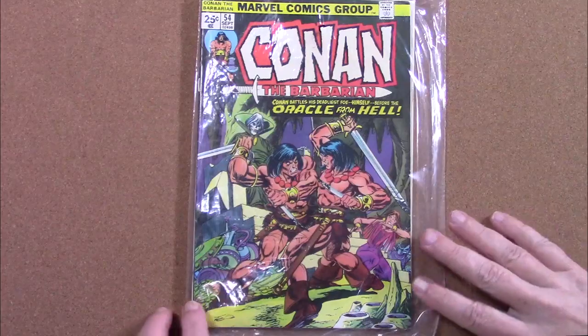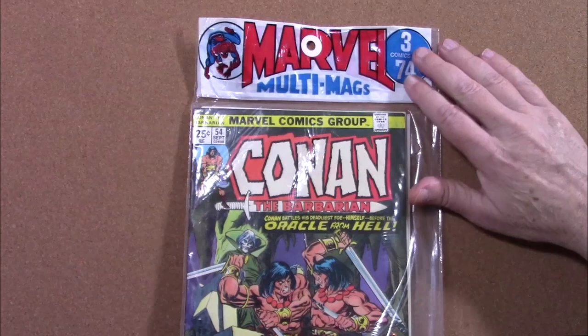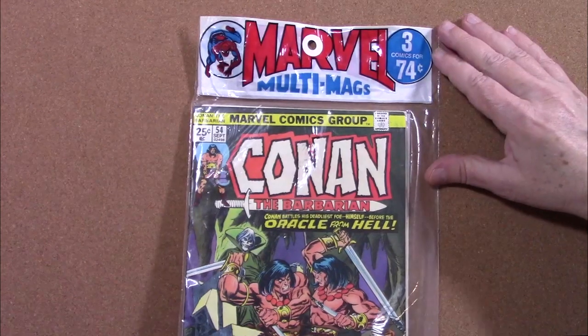All three of these comics were originally published in June of 1975, and all three have Gil — Mr. Ubiquitous — Kane covers.